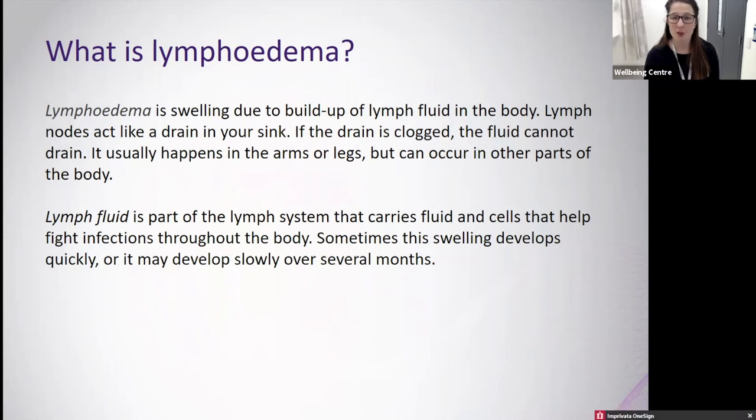Lymph fluid is the fluid circulated throughout the lymphatic system. It carries fluid and cells that help to fight infections throughout the body. Sometimes swelling develops quickly, or it may develop over several months.